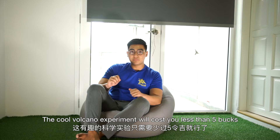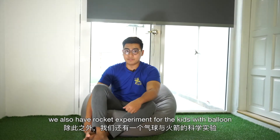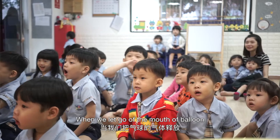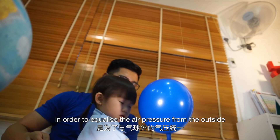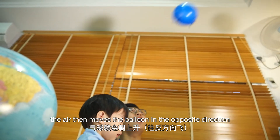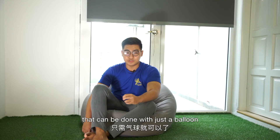The cool volcano experiment costs you less than five bucks. We also have a rocket experiment for the kids with a balloon. Kids will always get fascinated by rockets. When we let go of the mouth of the balloon, the air releases from the balloon in order to equalize the air pressure from outside. When it happens, the air moves the balloon in the opposite direction — a very simple rocket experiment done with just a balloon.